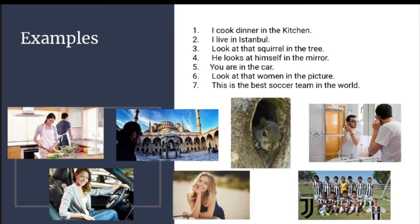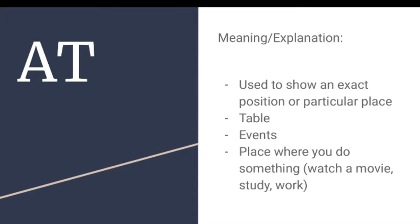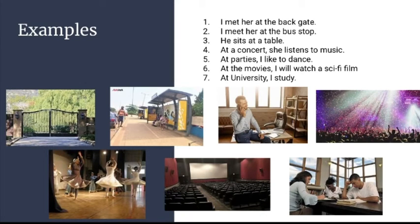7. This is the best soccer team in the world. AT. Meaning or explanation: used to show an exact position or particular place, table, events, place where you do something, such as watch a movie, study, or work.